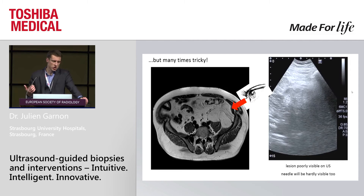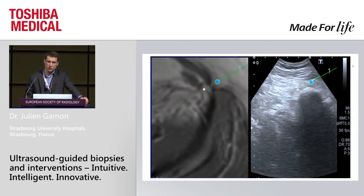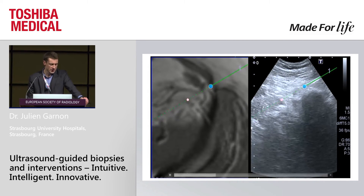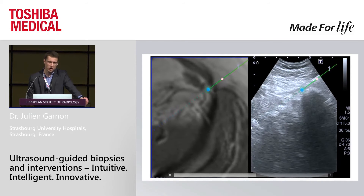However, there are many tricky situations. Look at this — it's a large tumor, probably a liposarcoma, and you would normally go for CT guidance. If you look with ultrasound, this is what you see: almost nothing. The lesion is poorly visible, and the needle will be hardly visible because it's already hyperechoic. But if you use fusion and needle tracking, it looks like CT. You can target the lesion easily, and you know from the fusion that you will be in the correct location.